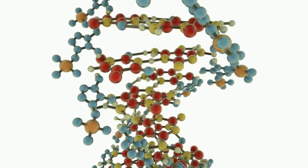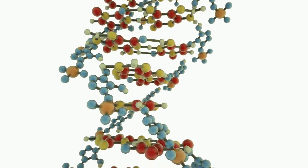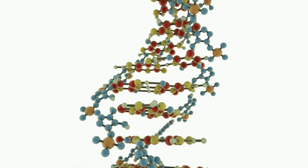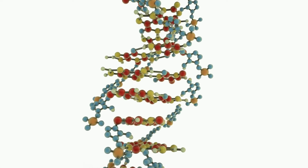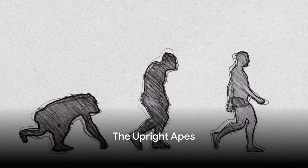Our story is one of survival, adaptation, and innovation — a testament to the resilience and ingenuity of our species. So buckle up, history buffs and science enthusiasts, as we dive into the fascinating world of our ancestors.